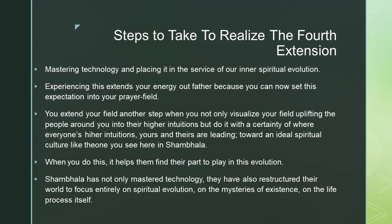When you do this, it helps them find their part to play in this evolution. Shambhala has not only mastered technology, they have also restructured their world to focus entirely on spiritual evolution, on the mysteries of existence, on the life process itself.